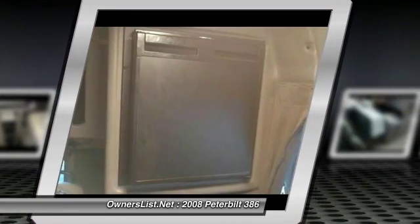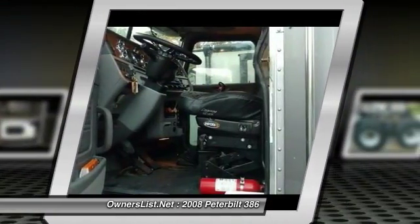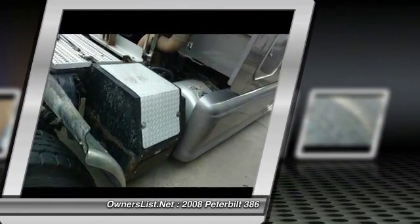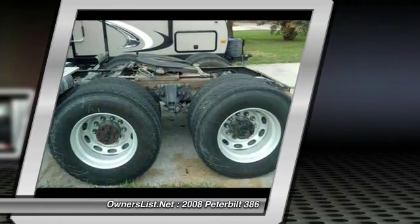Also, there is a 70-inch sleeper cab with a built-in microwave and refrigerator with a 500 converter. This Peterbilt has been well maintained and has lots of love. Call now to make an offer — she needs a home and will go fast. Call 855-978-6455.